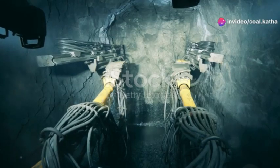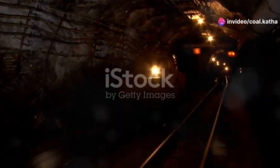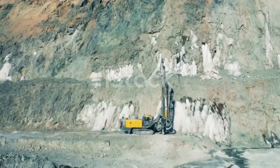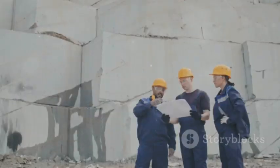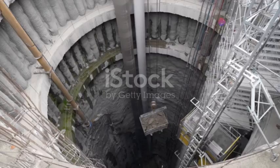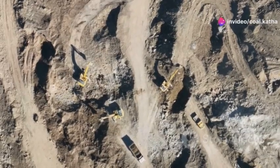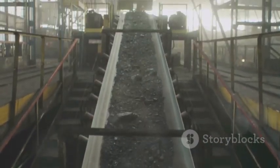Coal mining is tough, dangerous work. Miners risk their lives to extract a resource that powers our world. Before any coal can be mined, you gotta dig a way down. That's where shaft sinking comes in. Think of it like building a really deep, vertical tunnel. This shaft is the lifeline of the entire mining operation — it's the main artery for miners, equipment, and of course the coal itself.